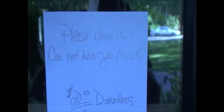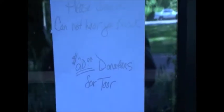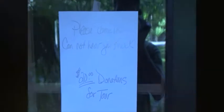For those that can read it, please come in. $20 donations for a tour, but we will give you a tour free of charge by the powers of the internet.